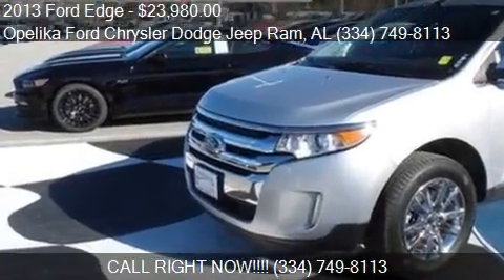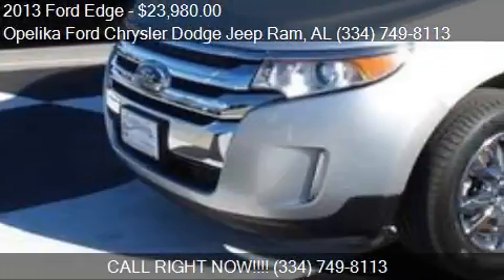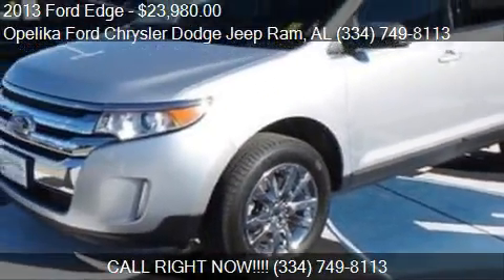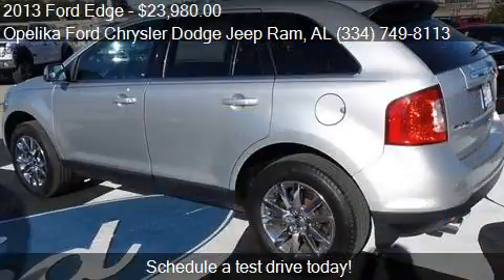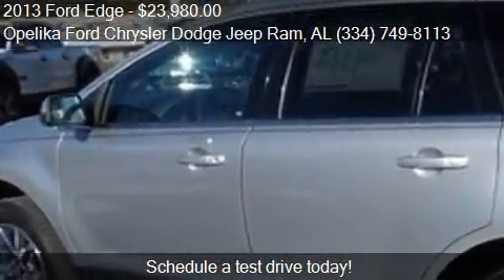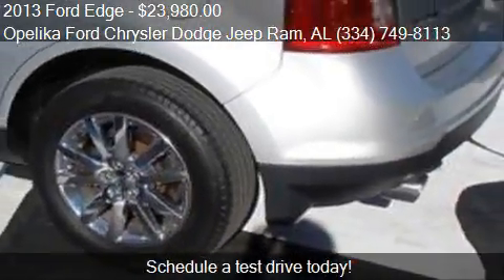This 2013 Ford Edge is offered by Laika Ford Chrysler Dodge. Priced at $23,980, this Edge is ready to sell. This 2013 Ford Edge has just over 48,002 miles.